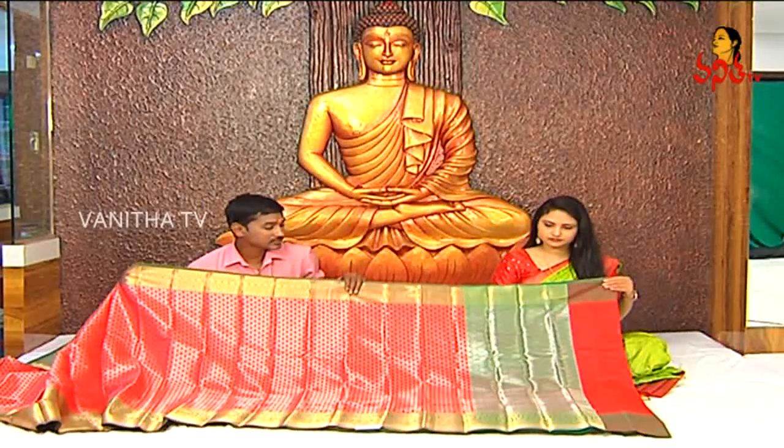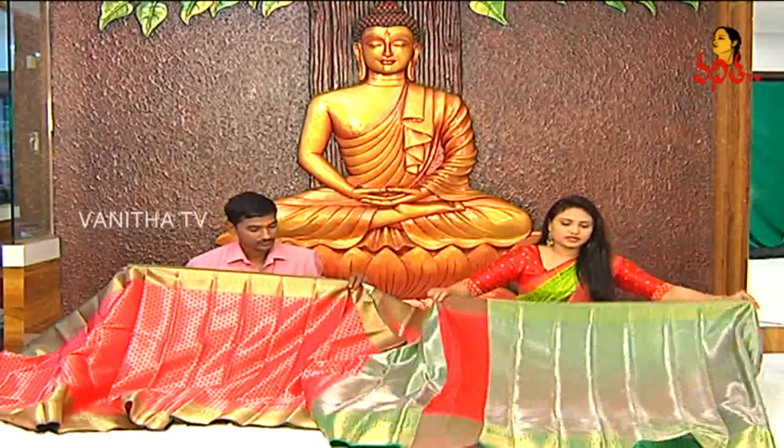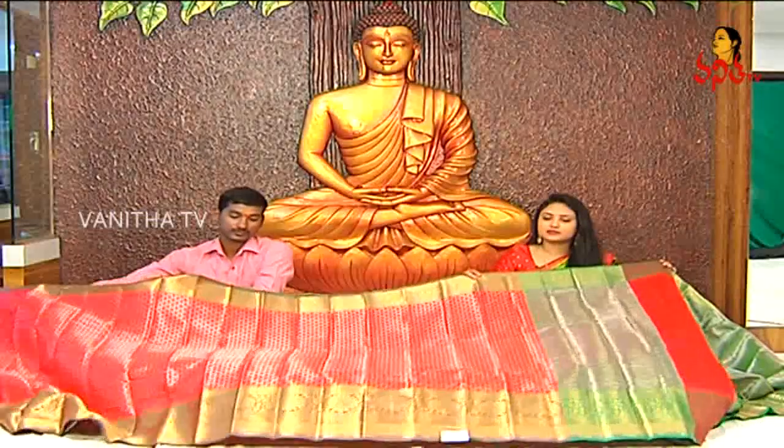We have single green color and bottle green color. We also have petal design. It is 1.5 meter in rich color with silver weaving. The sari includes a blouse in brocade style with a blouse piece. The borders are green with gold color highlight. This is very simple and beautiful.